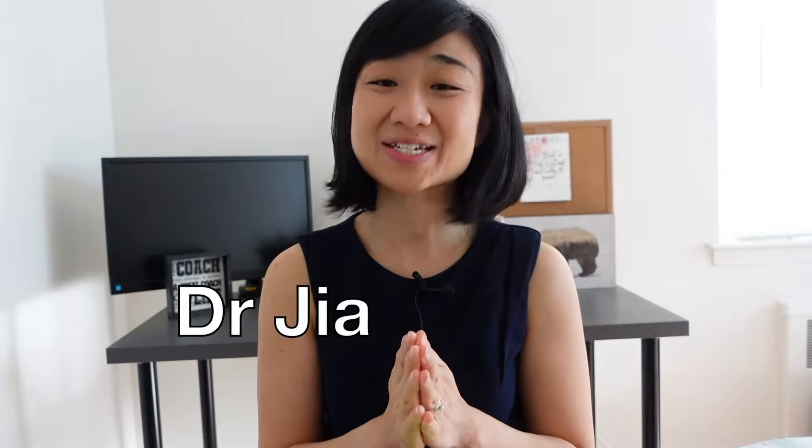If you want to improve your academic writing, you need to learn from the experts. Hi, this is Dr. Jia, and today I will share six books that I use to build my skills.